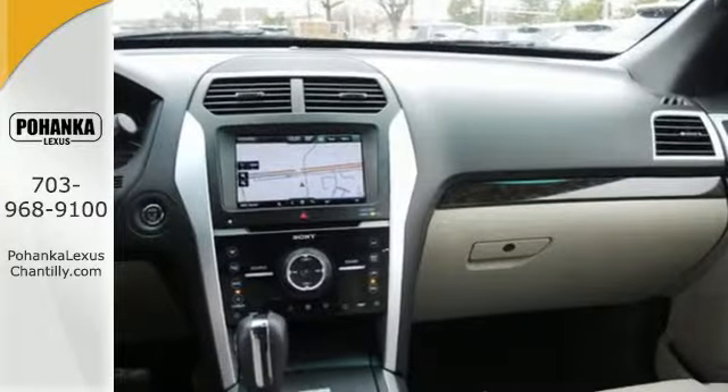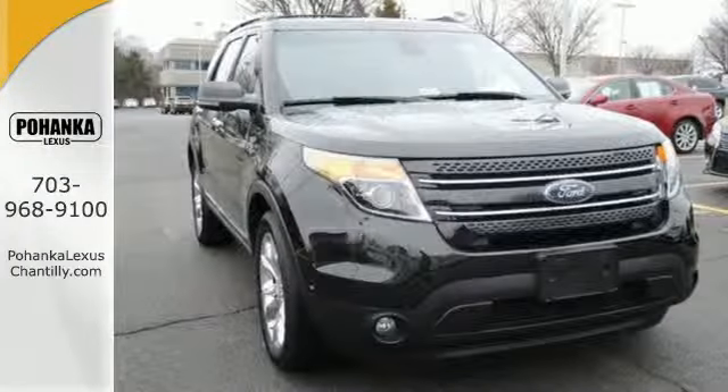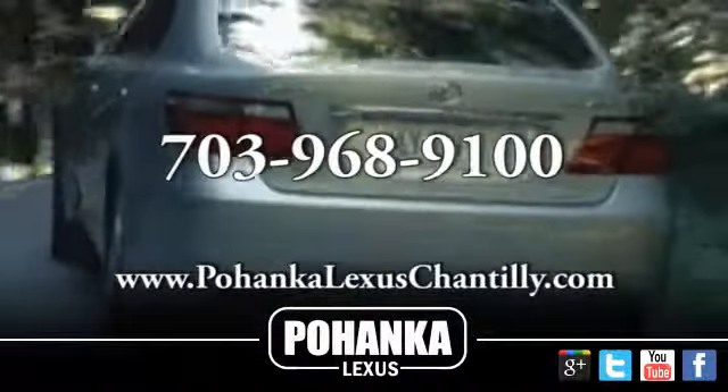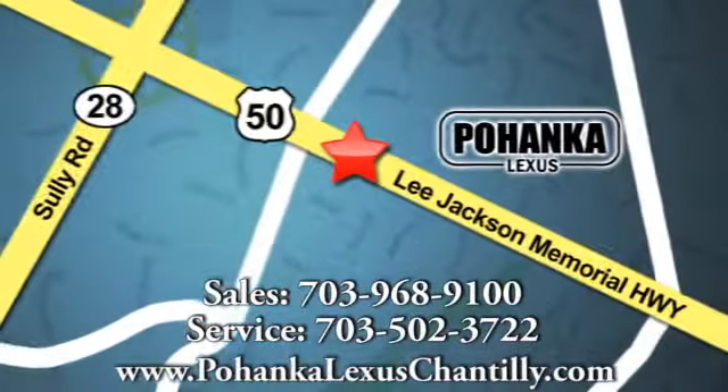Make a lasting commitment to the safety and comfort of your loved ones. Come take this Explorer for a test drive today. Call us now for more information on this vehicle or visit today. We're conveniently located at 13909 Lee Jackson Memorial Highway in Chantilly.